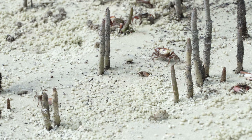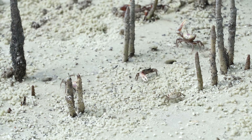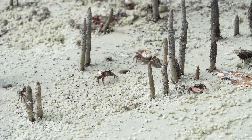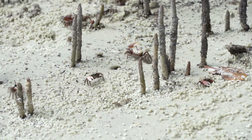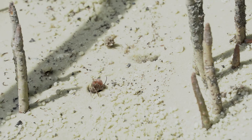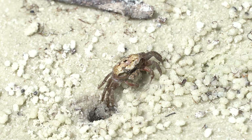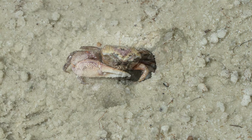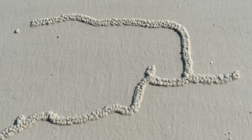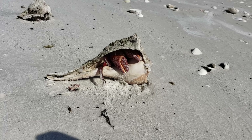These are fiddler crabs, and we could have watched them all day. Oh, he's going in the hole! The males have a big claw, and the females are more sandy colored. That sand must taste good. You can always tell in the sand where a crab is — a hole with balls of sand by it. I wanted to see how big this crab was, but I didn't want to bother it. Do you see the little crab next to it?